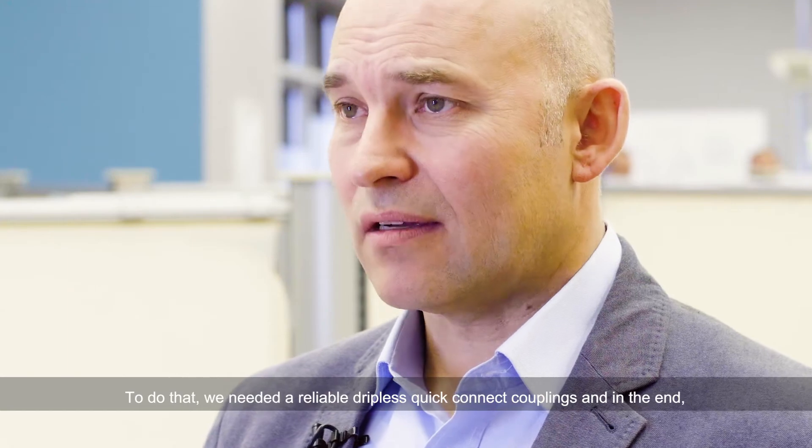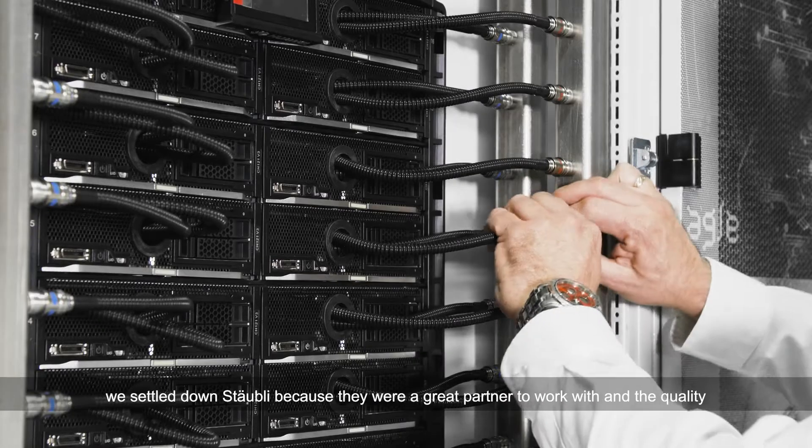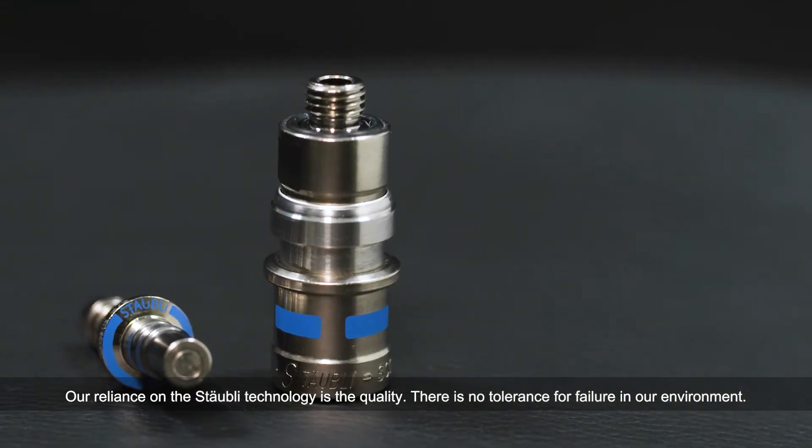dripless, quick connect couplings, and in the end we settled on Stobley because they were a great partner to work with and the quality was second to none. Our reliance on the Stobley technology is quality.